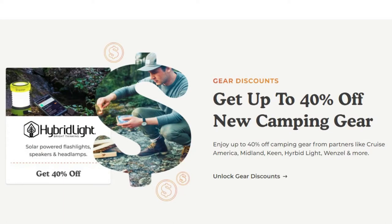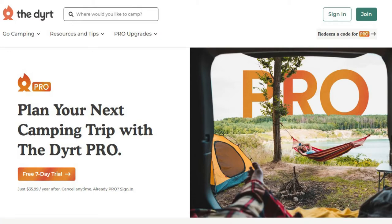They offer up to 40% off camping gear as well — day packs, tents, all sorts of things. They've partnered with manufacturers to give you those discounts. We have the pro version and we love it. You can actually get a free seven-day trial with really great benefits. We'll make sure to drop a link in the description below for all the websites we talk about in this video so you can click right through.